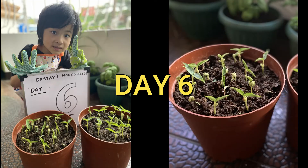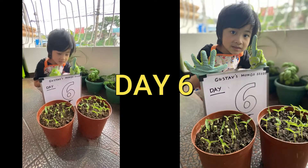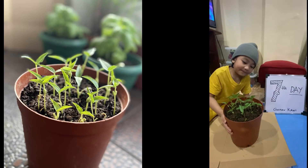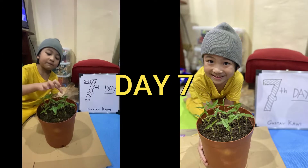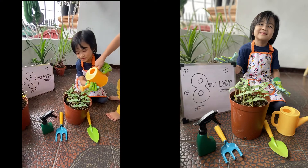Day 5: Two leaves grew from the shoot. Day 6: All of the shoots have grown with leaves. Day 7: The shoots became taller. Day 8: The plants continue to grow well.